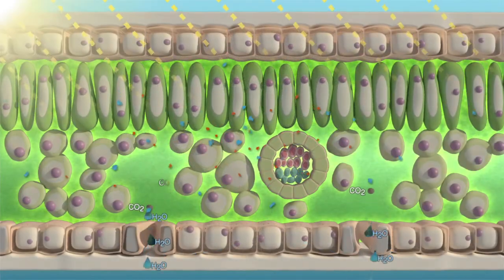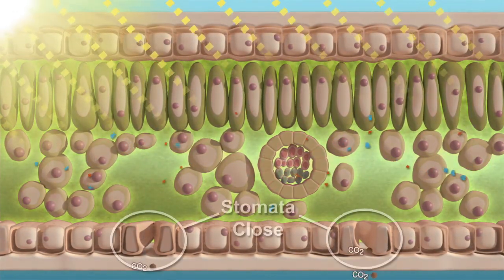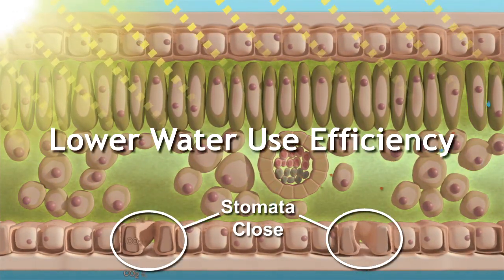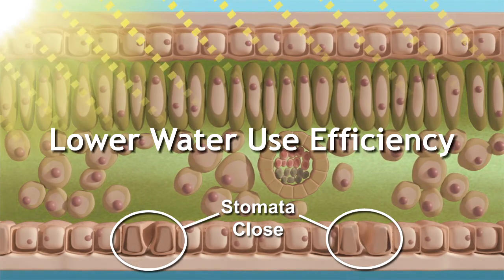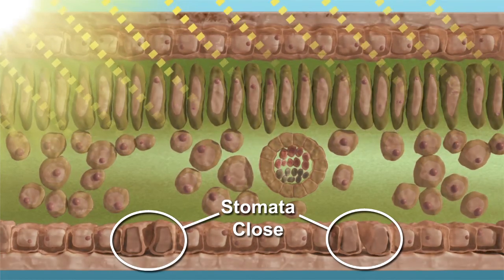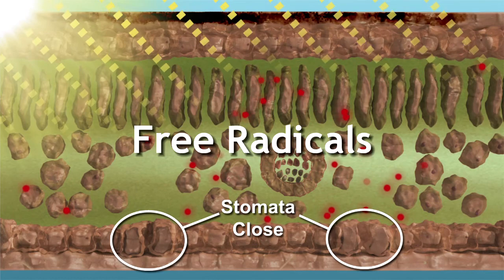At this stage, sunlight is delivering energy that the plant cannot absorb productively. The plant is conserving water, but it is not being productive. The plant's water use efficiency is therefore lower. When conditions are severe, free radicals form that can be damaging to plant cells.